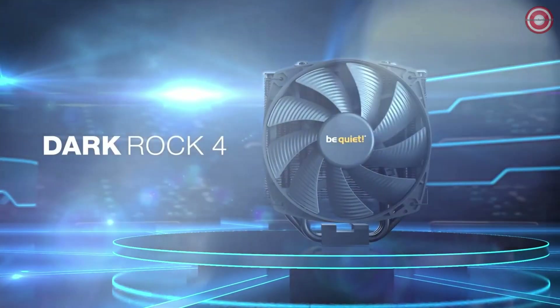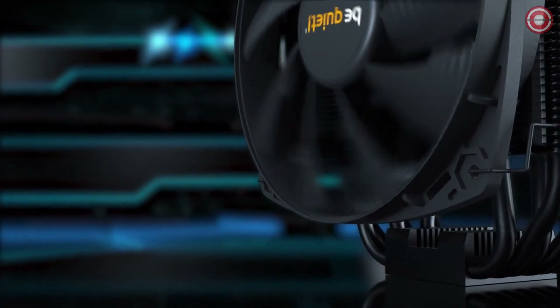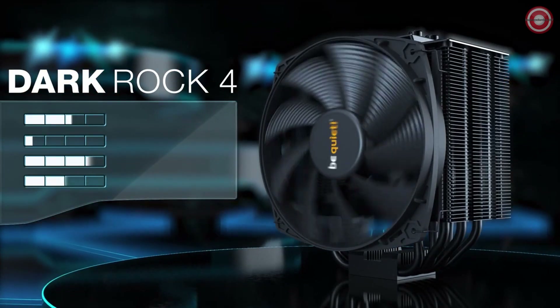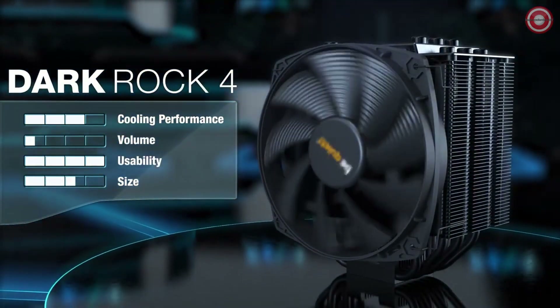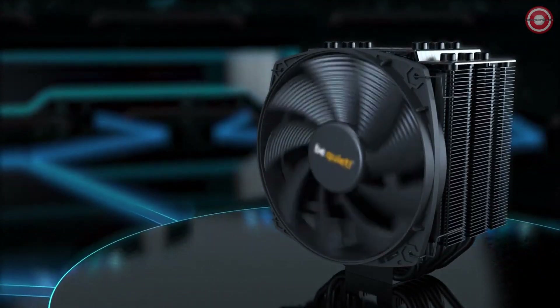The Be Quiet Dark Rock 4 is the best air cooler for the Ryzen 9 5900X. It is a single-tower cooler with six heat pipes and a 135mm fan. It is very quiet, even at full speed. The cooler is easy to install and comes with a three-year warranty. The Dark Rock 4 is able to keep the Ryzen 9 5900X cool under load.